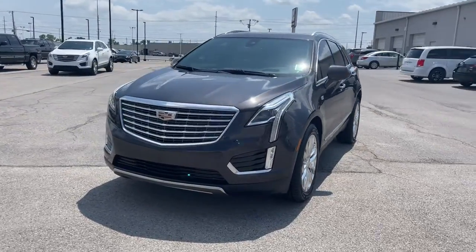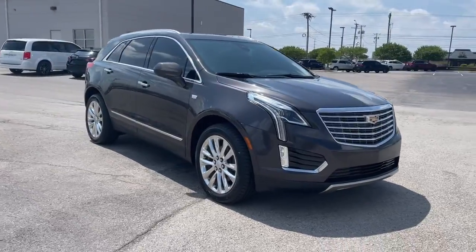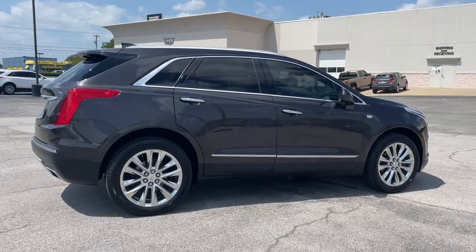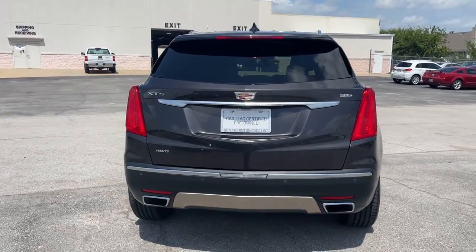Looking for your dream car? It could be the 2017 Cadillac XT5. With less than 50,000 miles on the odometer, this vehicle stands out from the rest. Control the ride in comfort, safety, and sophisticated refinement in the XT5 crossover.